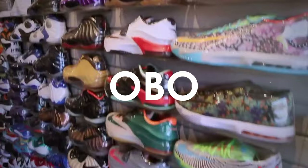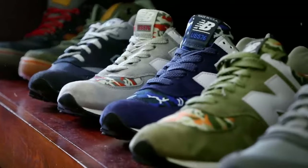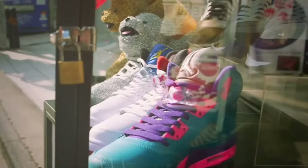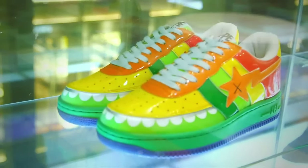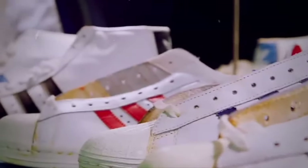When you see OBO — also known as best offer, or ONO — there's a bit of flexibility on the price, so negotiate. The worst they're going to say is no. When we talk about OG, it refers to the original release of the sneaker — the inaugural launch that collectors cherished. Check out the outsole: the outer sole made from rubber with grooves for crucial traction.